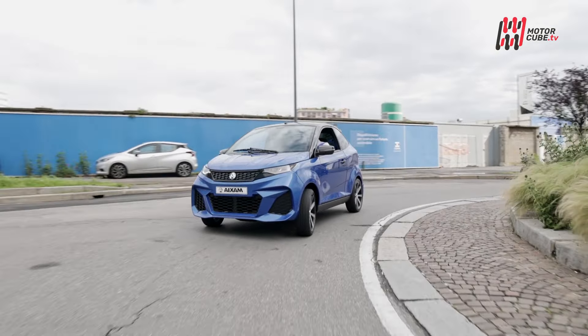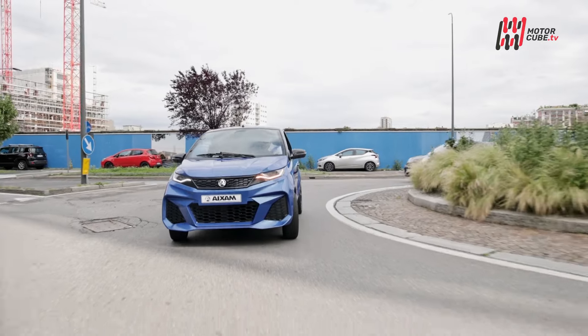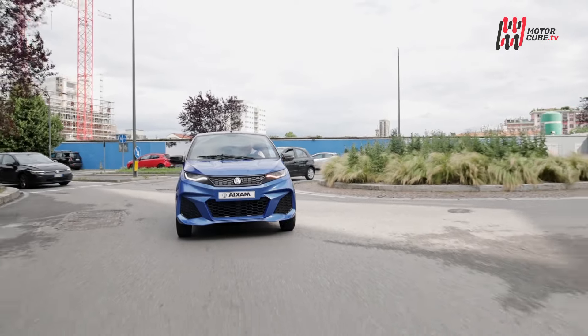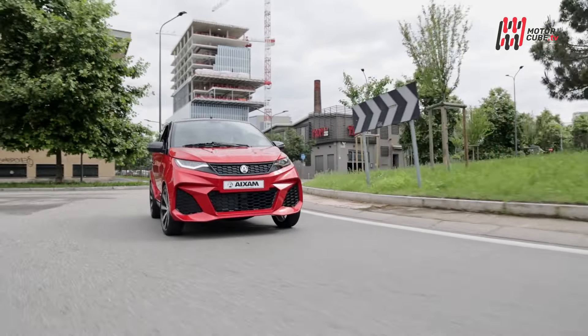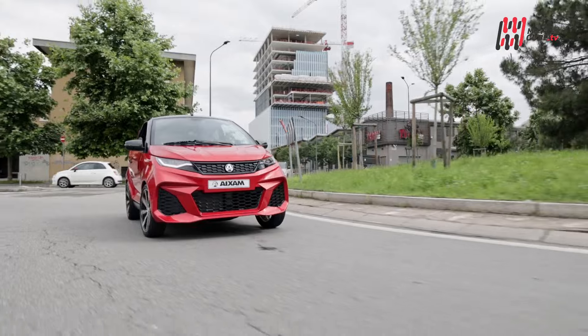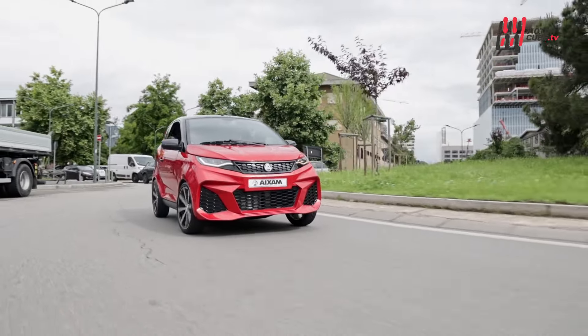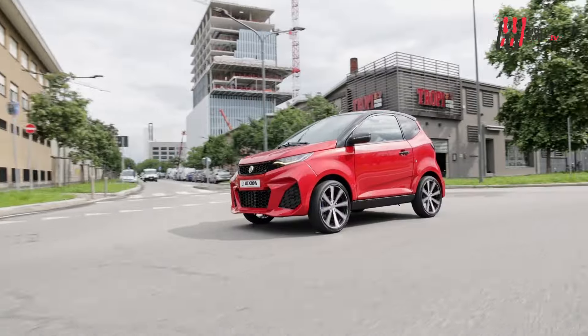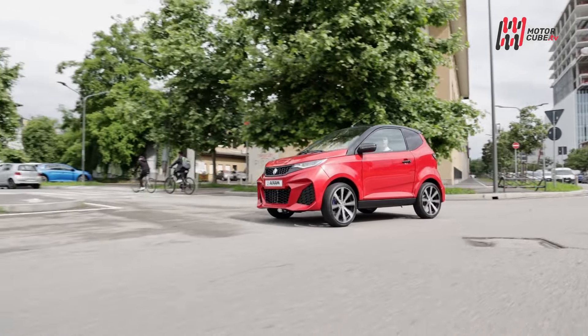Le minicar, nate alla fine degli anni 70 come ausilio alla mobilità destinato soprattutto ad un pubblico maturo, hanno viceversa conquistato nel tempo una folta schiera di utenti adolescenti. In questo particolare settore sono i costruttori d'oltre Alpe a recitare la parte del leone e fra questi la savoiarda Aixam occupa un posto di rilievo.